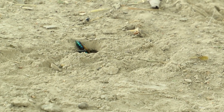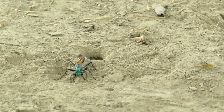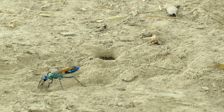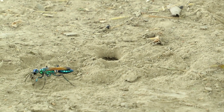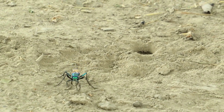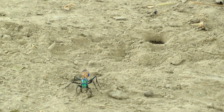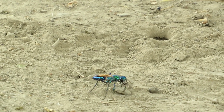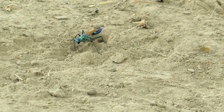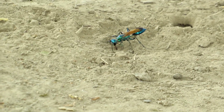Maybe I will show you another one — there are a lot of Chlorion lobatum wandering everywhere in my village where I am making this video. I really apologize that I was not successful in showing you the actual hunting behavior, but I have seen it many times without a camera, unfortunately.